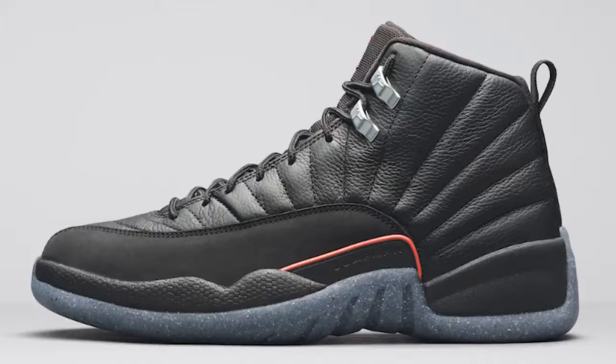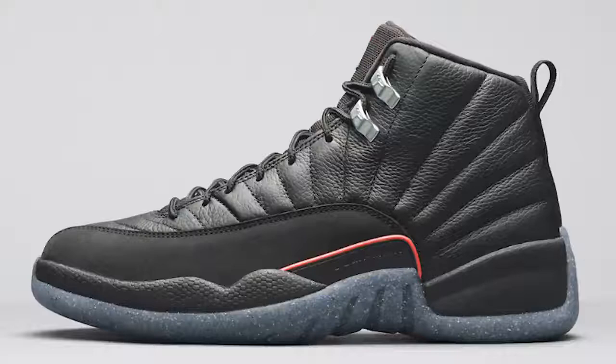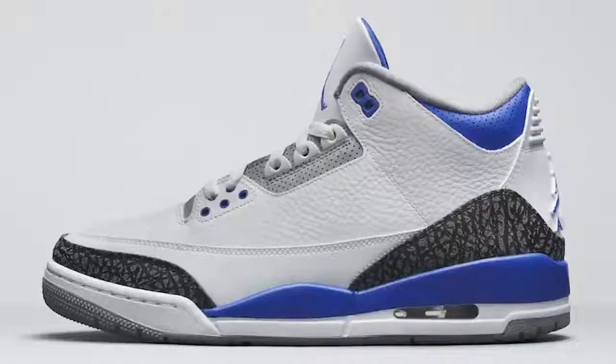Next we have the Air Jordan 12 Utility. This is another sneaker I have no intentions of getting in my collection, but I have a feeling the materials on this shoe are going to be really nice. A lot of people will appreciate it once they get it in hand. I'm not bashing it — I'm just letting you know what I plan on and don't plan on copping for the personal stash.